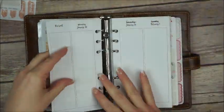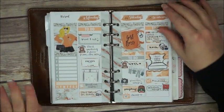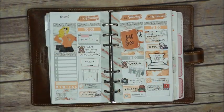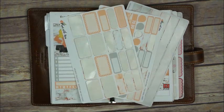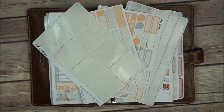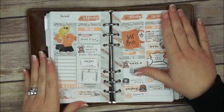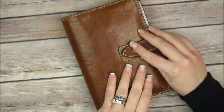There it is — that's how it turned out and I really really love how the spread looks. This is all the stickers I have left from the kit. Thank you so much for watching, guys, and I'll see you in the next videos — bye!